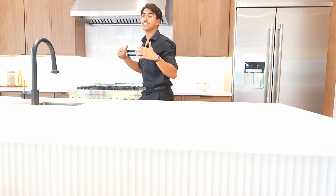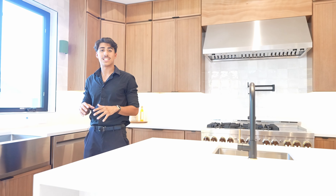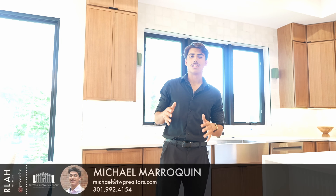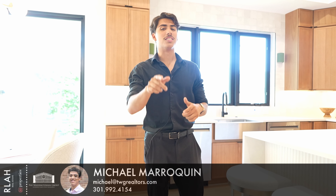Thank you so much for touring this gorgeous home with me today — I hope you enjoyed it just as much as I did. My name is Michael Marroquin with the Washingtonian Group at Arlo Real Estate. If you're looking to buy or sell in the DC, Maryland, Virginia area, reach out today and I'll see you on the next tour.